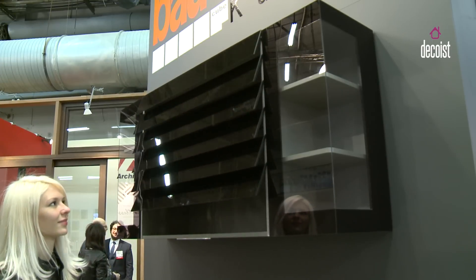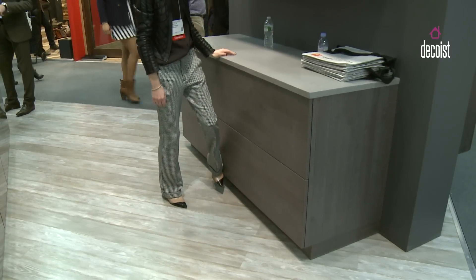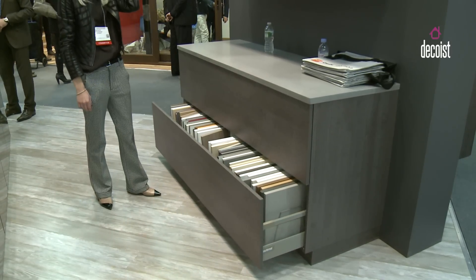A piece that we see here is called the Clamber, and it got reviewed by Consumer Review Ports as the most innovative cabinetry for 2015.